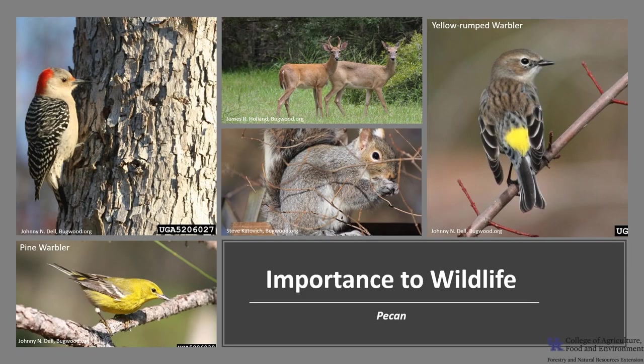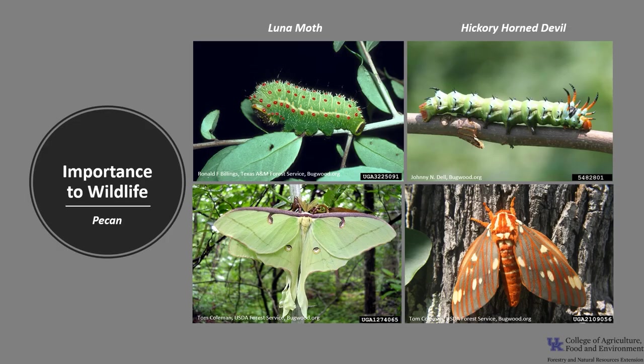Pecan is an important wildlife tree where present in its range. The fruit provides food for a variety of wildlife, including woodpeckers, chickadees, cardinals, blue jays, pine and yellow-rumped warblers, fox, gray squirrel, and raccoons. White-tailed deer browse the foliage, and pecans also provide cover for birds and mammals in the oak hickory forests. Pecan is also the larval host tree for the luna moth and the hickory horn devil. Like most adults of the giant silk moth family and the regal moth family, they do not feed and only live about a week.